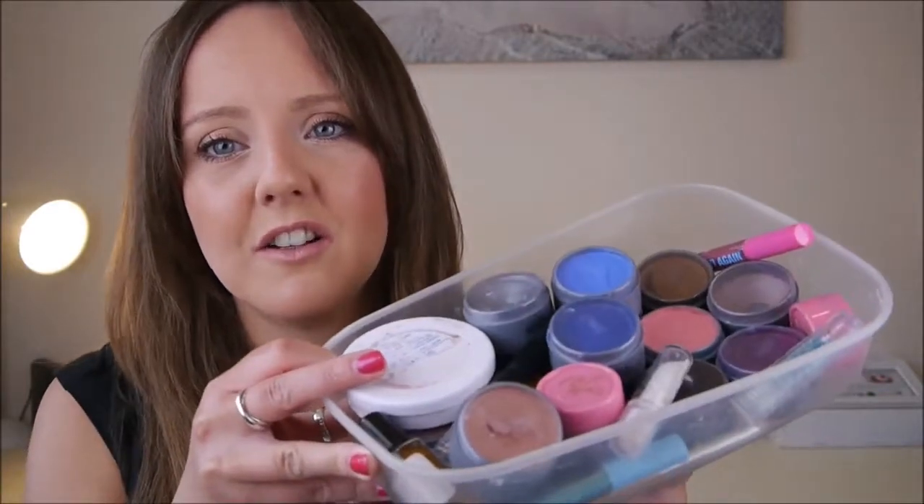I then have various face paints. I've got a gold which has seen better days — nearly finished — and a white. Just a lot of face paints. They're always handy just to draw pretty things on yourself at festivals: up your arms, up your legs, on your face. It just looks cool.